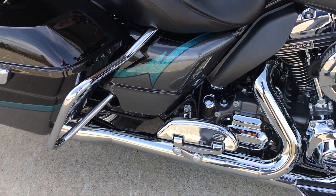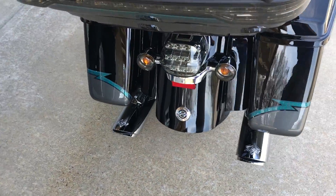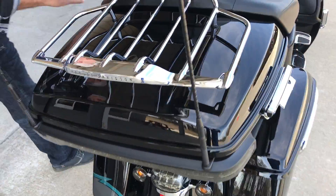Absolutely gorgeous from front to rear — perfect condition. You just can't find these bikes in this kind of shape for that kind of price. Vance and Hines exhaust. It's got it all.